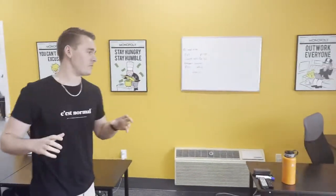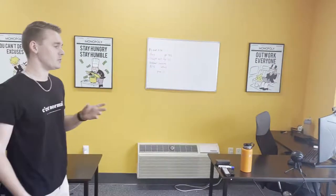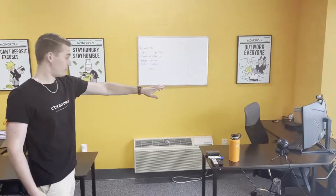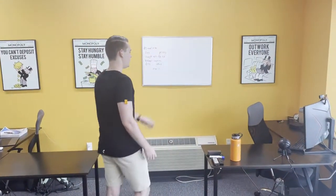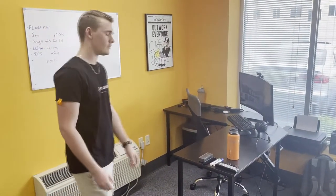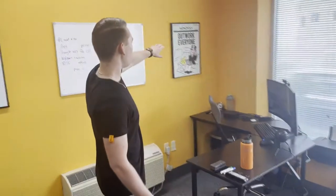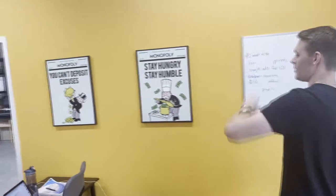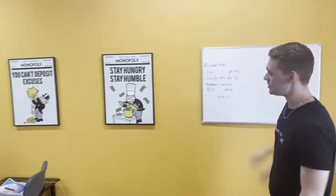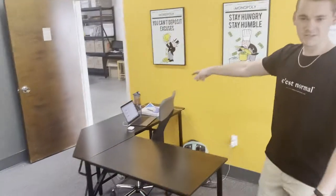Yeah, definitely — come on in. So when you walk in, this is our main office. There's really two of us here on a daily and weekly basis. That right there is my desk — we've got the curved monitor and some other stuff for doing Zoom calls every once in a while. We've got the Monopoly-themed artwork all throughout.